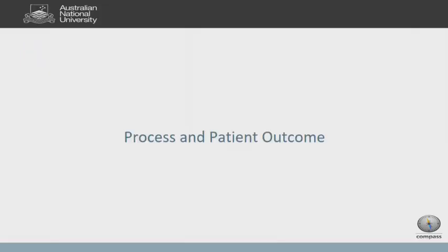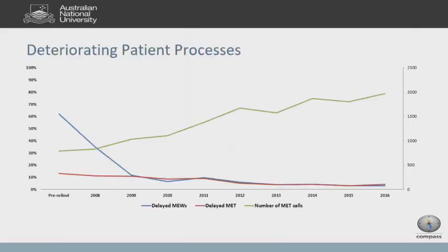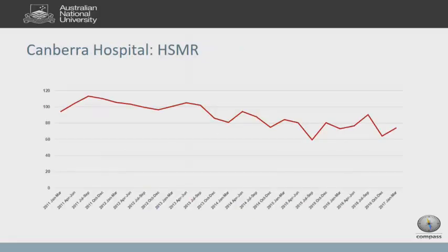Does it have an effect on patient outcome? In terms of process, the number of MET calls has gone up in our organization — we're at about 2,000 a year — and the number of delayed activations in the ward environment has gone down. Delayed METs have also reduced. That's not saying education is the only solution, but it's been a strong part of our implementation of patient safety around patient deterioration. Our standardized mortality ratio for the hospital also appears to have come down over time, though there are no statistics to confirm that.